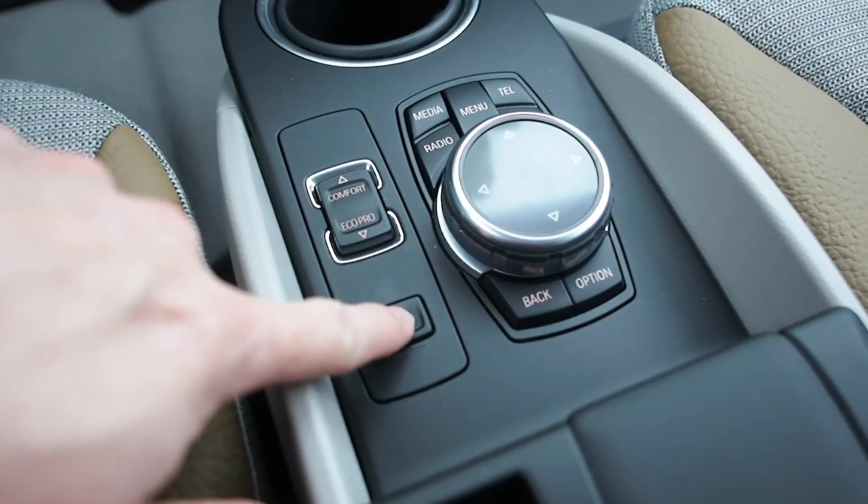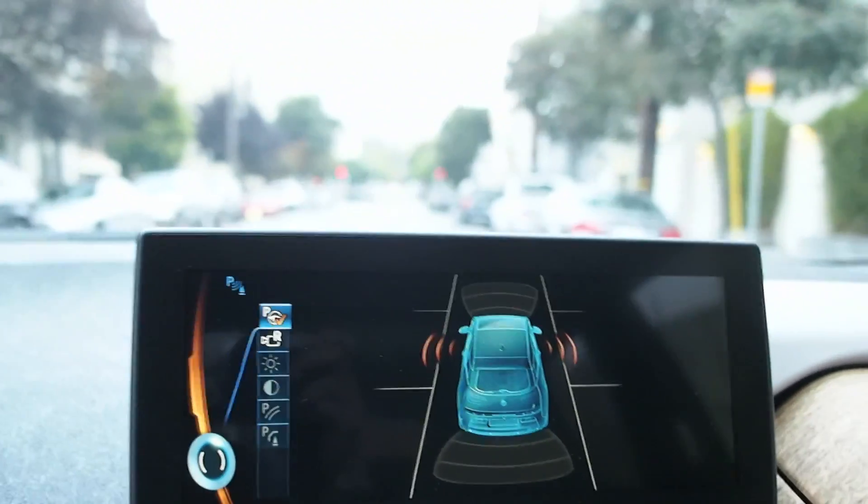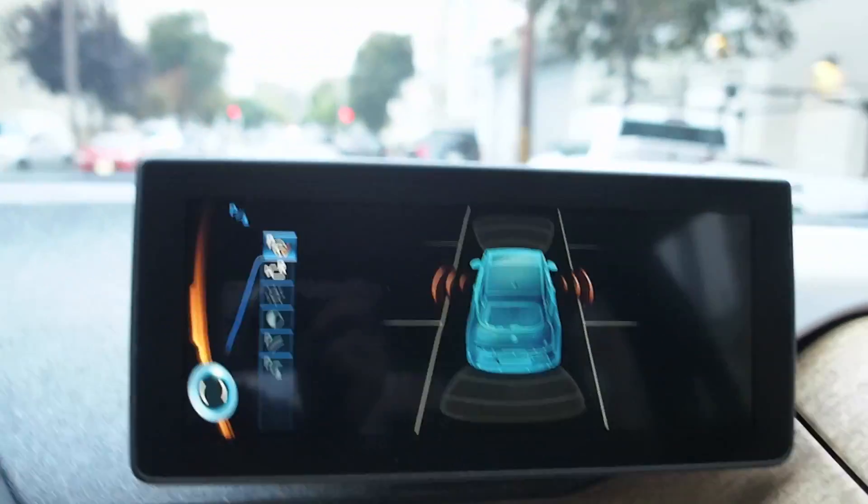Now, a couple of things you need to understand. Unlike other parking systems, especially the older ones from other manufacturers, this one's fully automatic. When you want to park, you press the P button and drive. The system looks for an appropriate size space on both the left and right sides of the street at the same time. And when it finds a space, it signals you on the screen. You then turn on the turn signal, either left or right, and hold down the parking button.